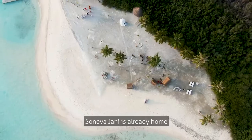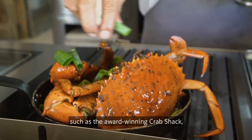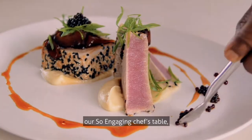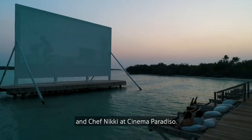Soneva Jani is already home to a wonderful variety of fine dining destinations, such as the award-winning Crab Shack, our so engaging chef's table, Down to Earth at The Gathering, and Chef Nicky at Cinema Paradiso.